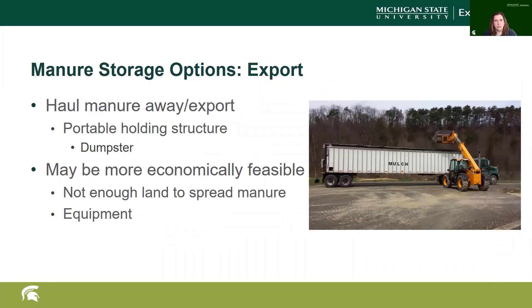Another option for manure storage is to haul it away. You could use portable dumpsters or a manure trailer — perhaps a local farmer would leave a trailer for you until he came to get it. Renting a dumpster may not be economically feasible if you don't have enough horses, and the equipment needed to load a dumpster may not be something you have available.